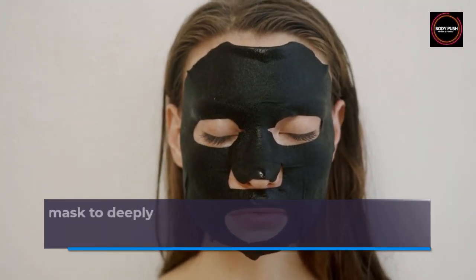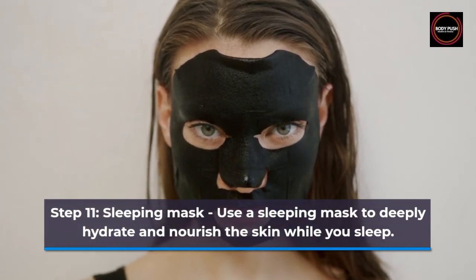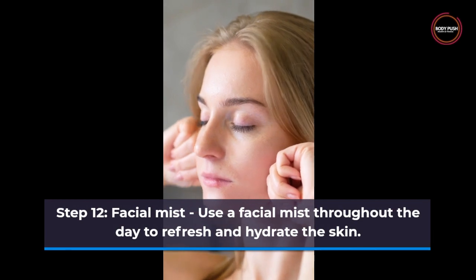Step 11: Sleeping Mask. Use a sleeping mask to deeply hydrate and nourish the skin while you sleep. Step 12: Facial Mist. Use a facial mist throughout the day to refresh and hydrate the skin.